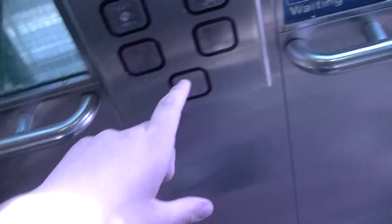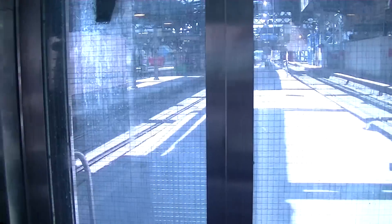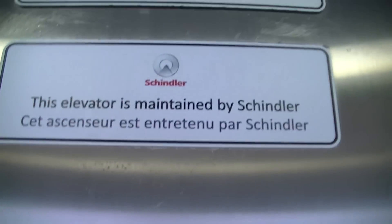Yeah, that door closed. Maintained by Schindler, so it's not really a Schindler, it's just maintained by Schindler. It's no brand.